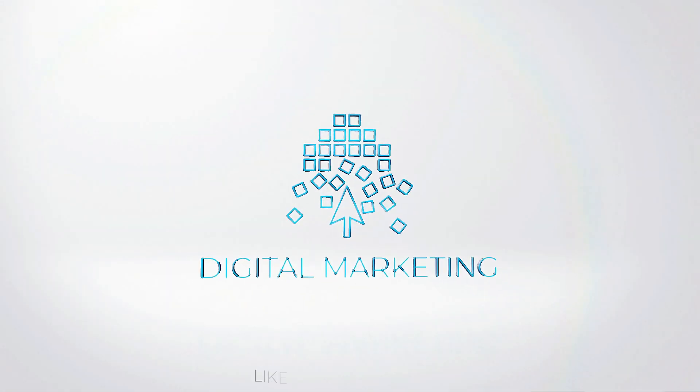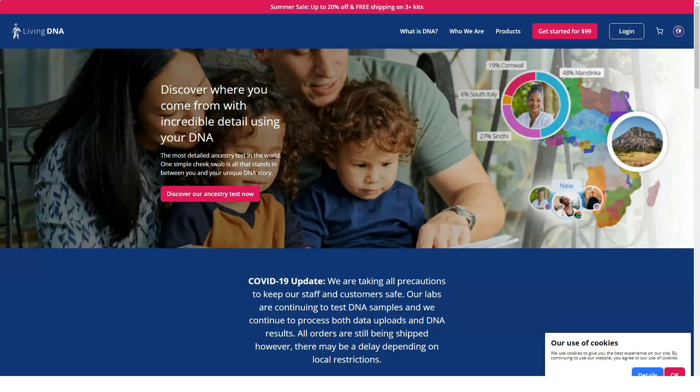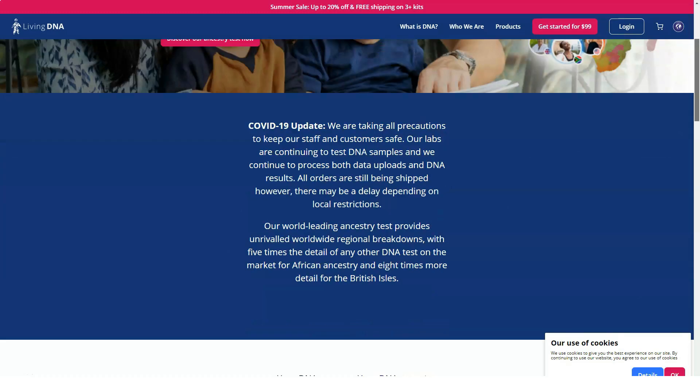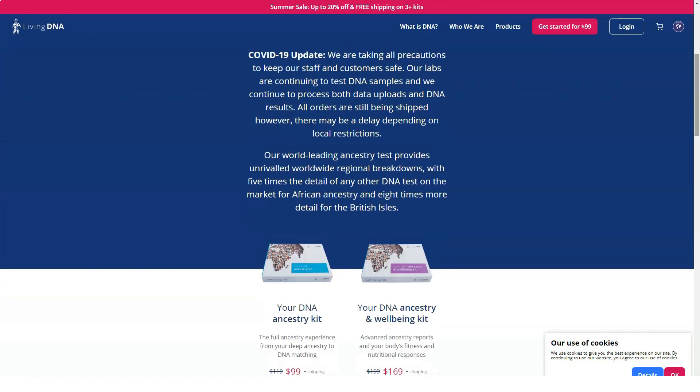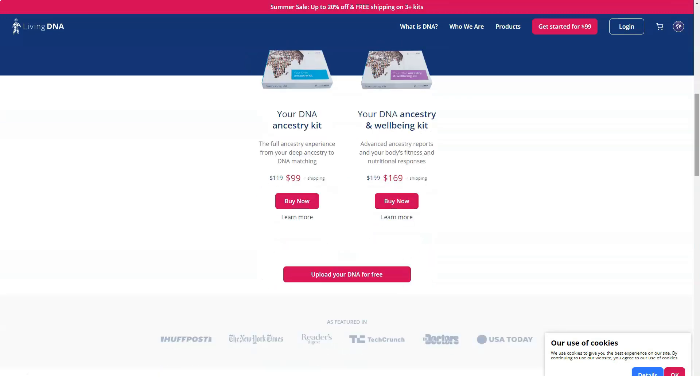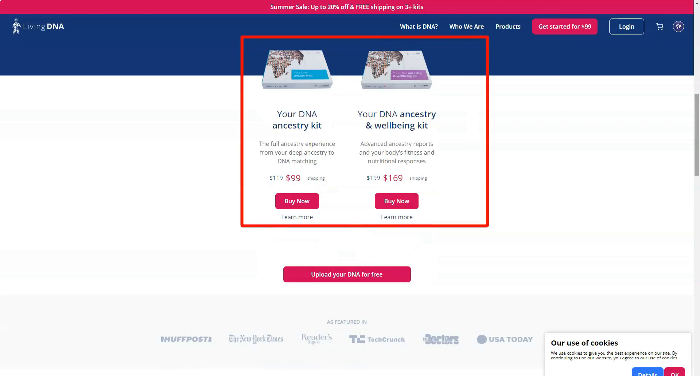Today we will tell you about a very reliable and interesting service. But first, subscribe to our channel and like this video — here you can find the best reviews on any products and services. We also have many other cool reviews on today's topic: checking your DNA. Living DNA is an informative and affordable testing kit for tracing your ancestry.